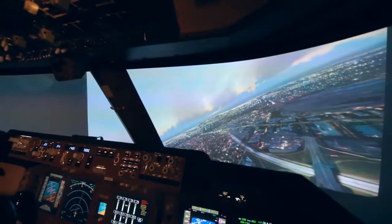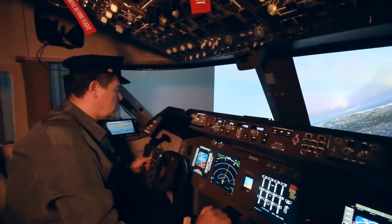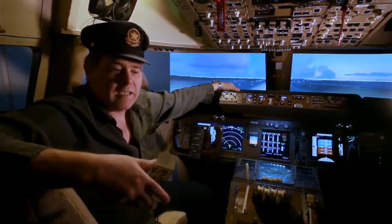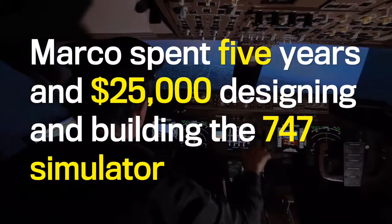You start with a computer monitor, then you go to a larger monitor, then you go to a TV, then two TVs, and eventually you kind of want to make a decision: do I keep on flying my desk, as you might say, or do I go for something more serious?